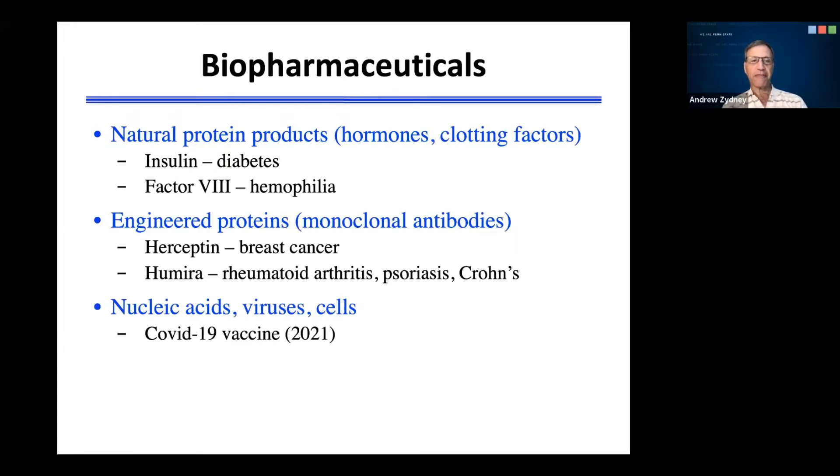There are a number of biopharmaceuticals that are used in the treatment of disease. These include natural protein products, primarily hormones and clotting factors. All of you are familiar with insulin, which is used in the treatment of diabetes. Insulin was originally obtained from the pancreas of animals, primarily cows and pigs, but today we produce insulin using recombinant DNA technology. In fact, insulin was the first biopharmaceutical produced using modern techniques of molecular biology.